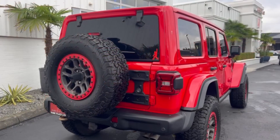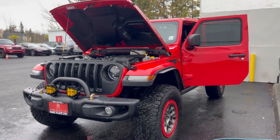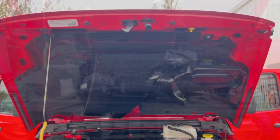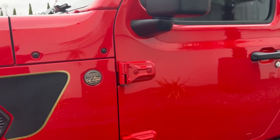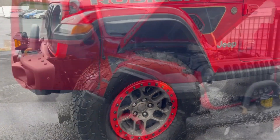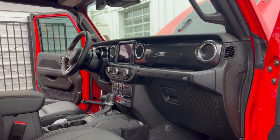This one is powered by a 6.4-liter Hemi V8 engine that uses premium unleaded gas, paired with an eight-speed automatic transmission. It produces 470 horsepower and 470 pound-feet of torque. For towing, you can tow up to 3,500 pounds, and it gets about 13 miles per gallon in the city.